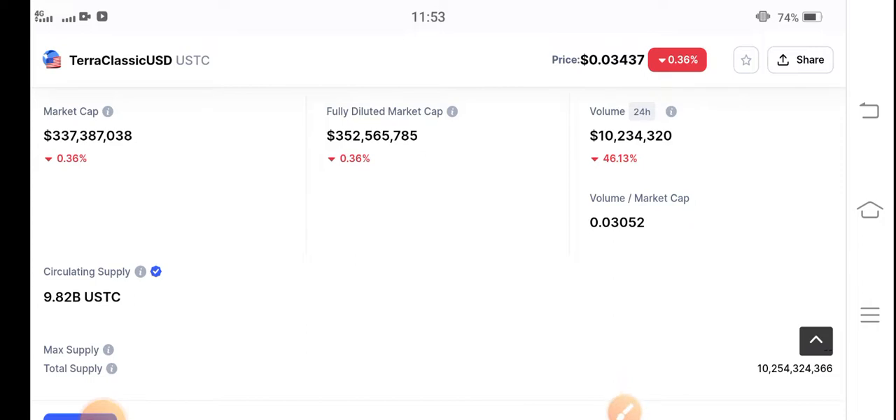Today the changes will be going positive, so if you want to buy, now is the best time — it's the beginning of a pump. Buy now at a low price, hold for a short time, and you can get a quick profit from Terra Classic USD coin.